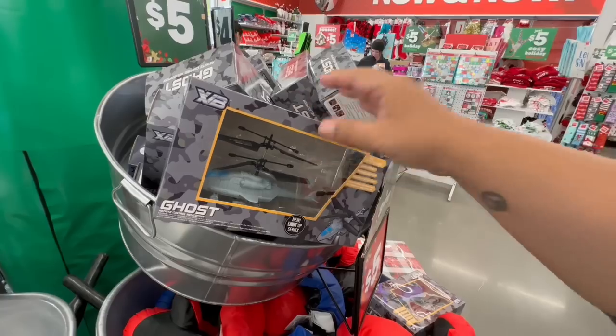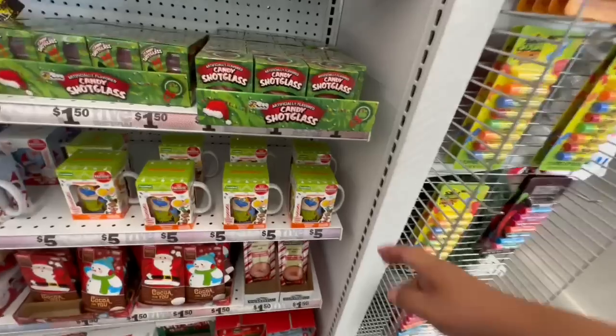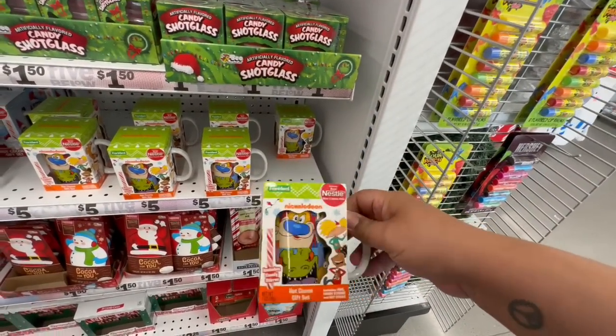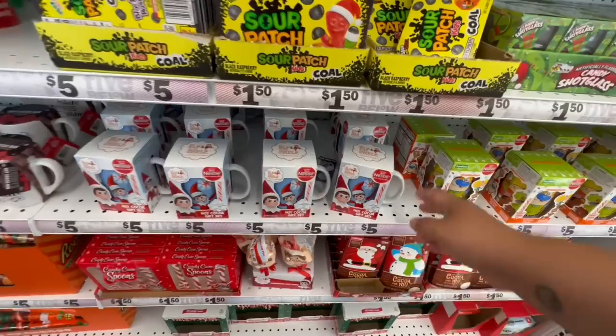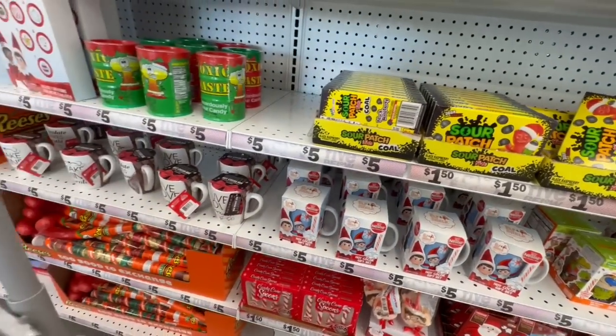And then they have these for $5 as well — a little helicopter, very nice. Oh my God, it's Nickelodeon mugs! How cute, for $5.00. That is very nice. And then they have the Elf on the Shelf mugs as well, also $5.00.